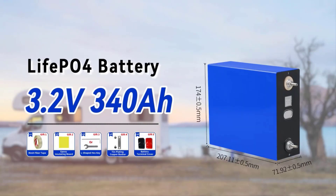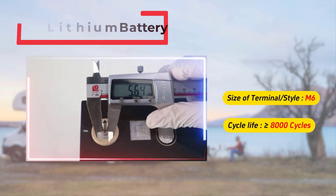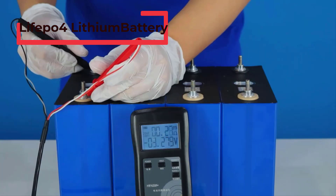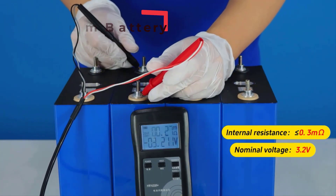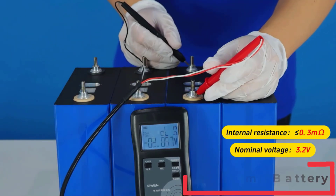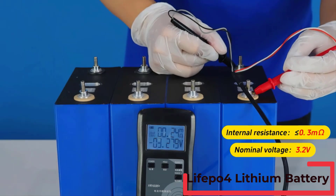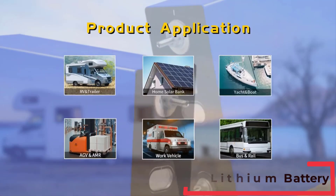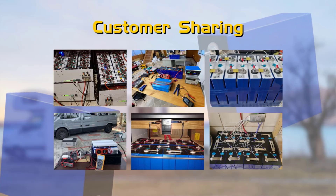Hi all friends, are you looking for the best LiFePO4 lithium battery? Please note that the LiFePO4 lithium battery has been upgraded. If you received a new LiFePO4 lithium battery, then you are in the right place. In this video we are going to review the top 5 best LiFePO4 lithium batteries on the market. Watch this video to find the best one based on personal preferences, reviews, and orders. Let's get started.